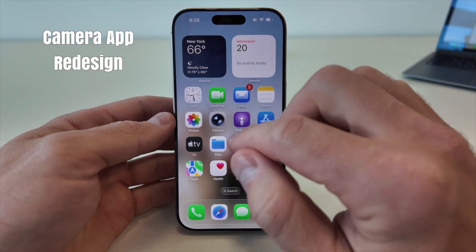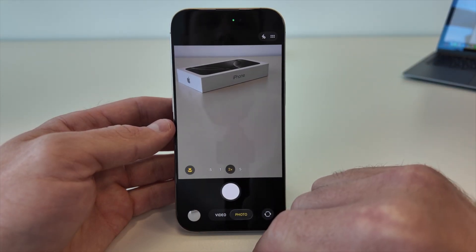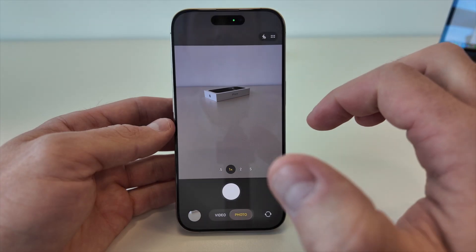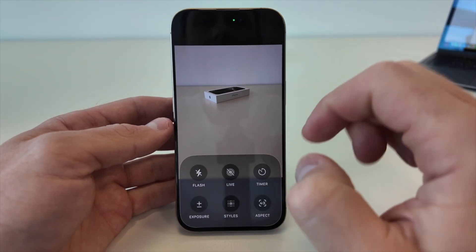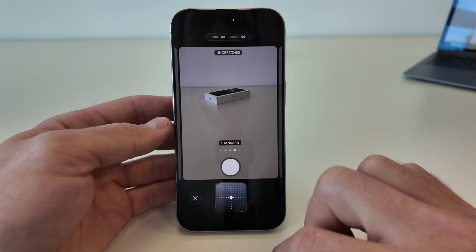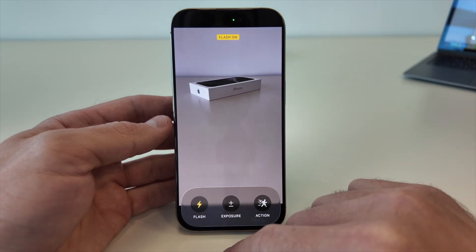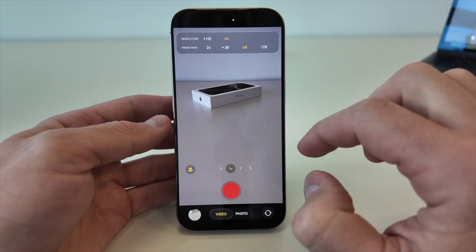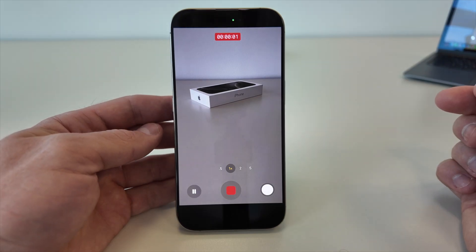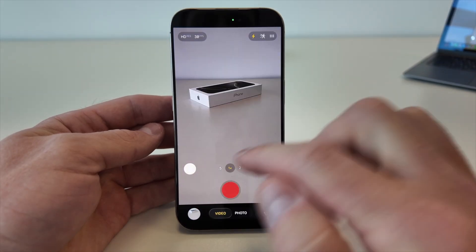The camera app in iOS 26 has been completely redesigned for simplicity and speed. Switching between modes is now smoother with a cleaner, more intuitive layout. The old cluttered top bar is gone — controls appear only when you need them. All advanced options appear with quick gestures, so nothing distracts from your shot. Even recording feels more cinematic thanks to subtle animation touches. The new design adapts beautifully to both light and dark themes.